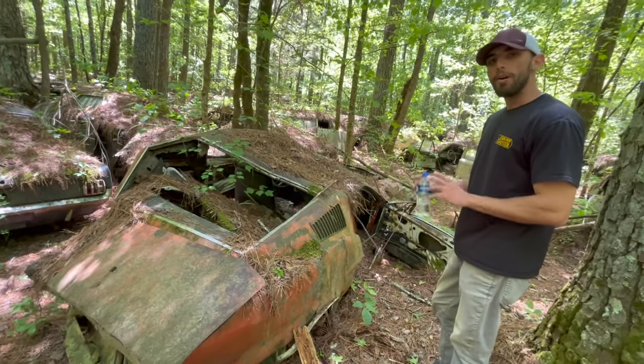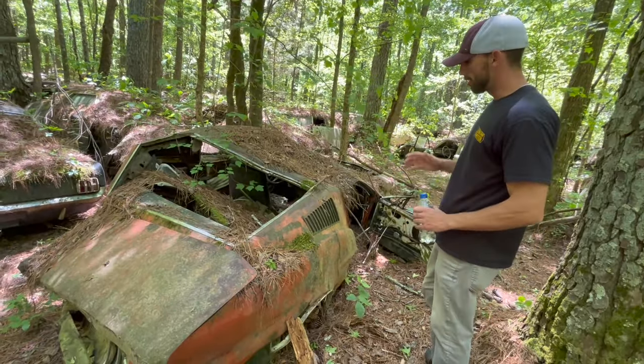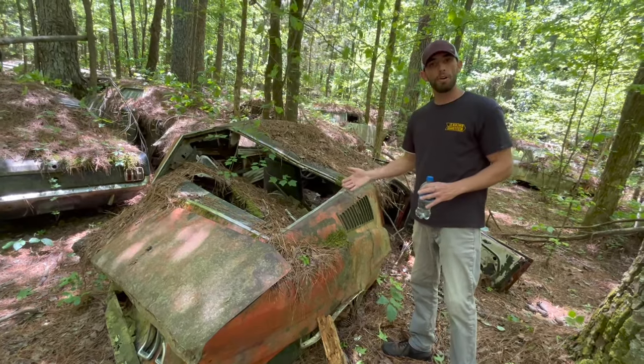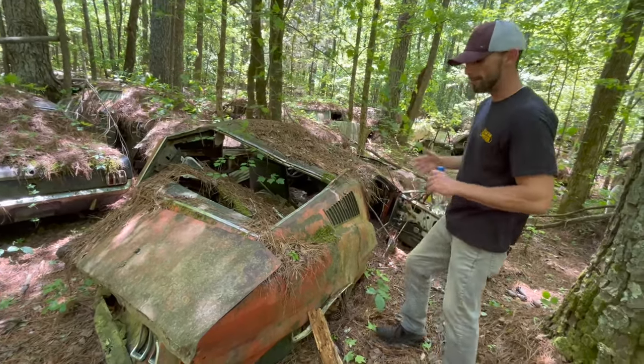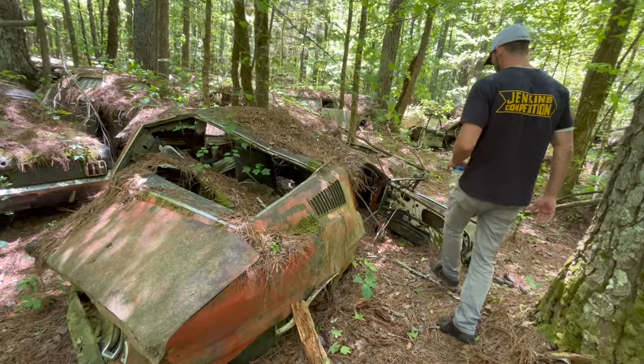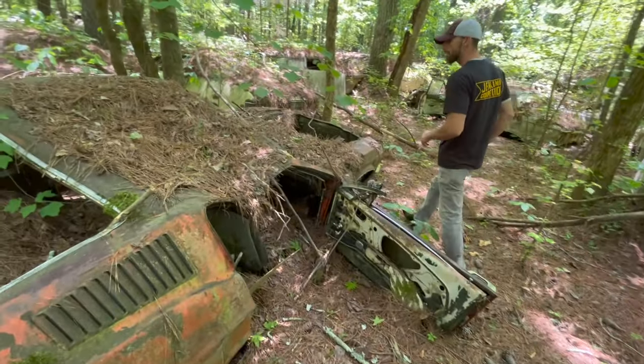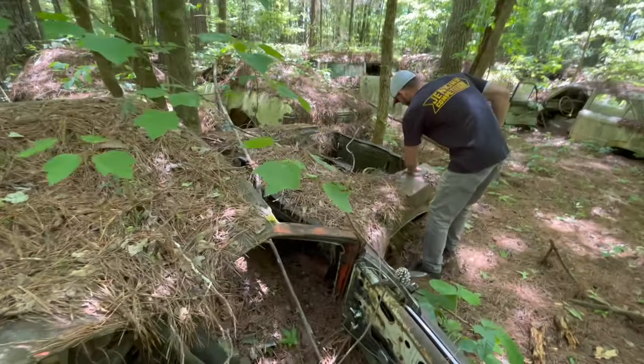I wonder what happens to all the titles to these cars. A title to this car, even though it looks like this, is still worth about $1,200 bucks. Even though the car is completely gone, the title is still worth a little bit of money. I'm not exactly sure what car this was.